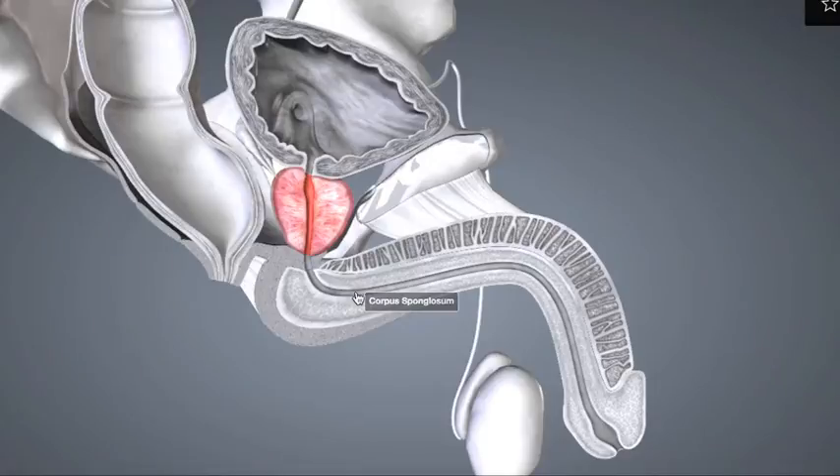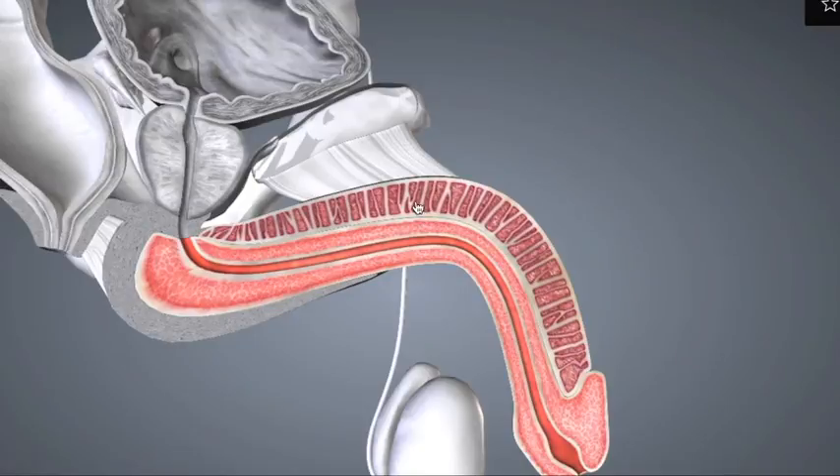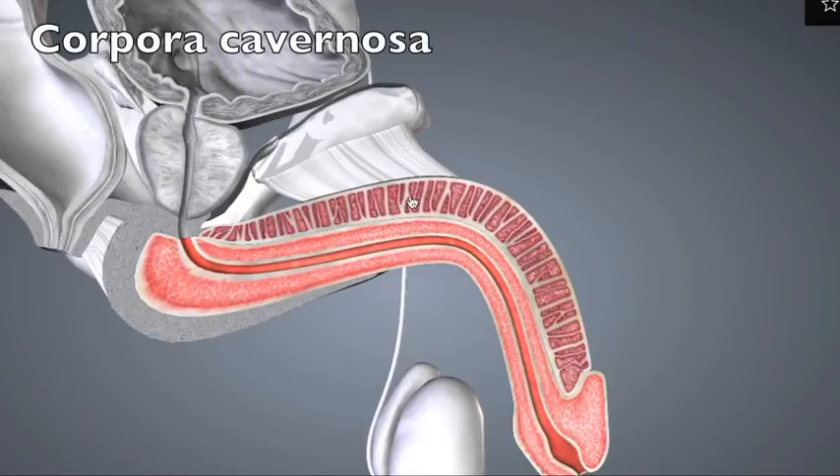The urethra travels through the penis through a mass of spongy material called the corpus spongiosum, and ultimately exits the penis. There are spongy tissues in the penis, shown here in pink, that can become engorged with blood and promote an erection. The superior structures are called the corpora cavernosa — there are two of them. The lower one that surrounds the urethra, there's just one, and it's called the corpus spongiosum.